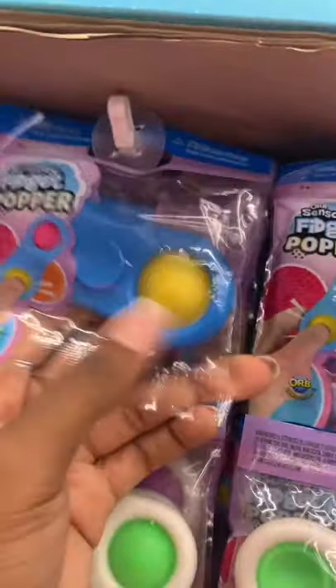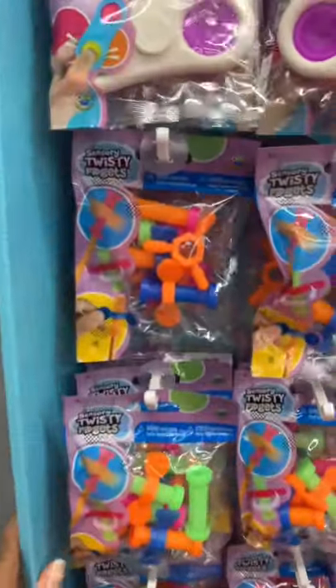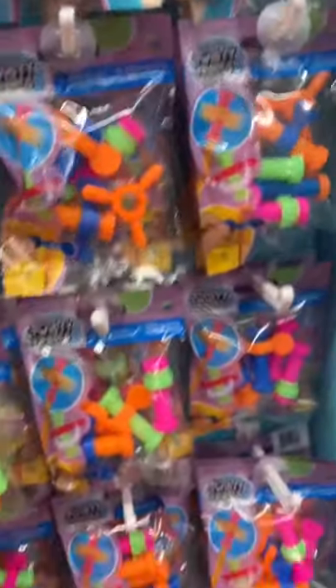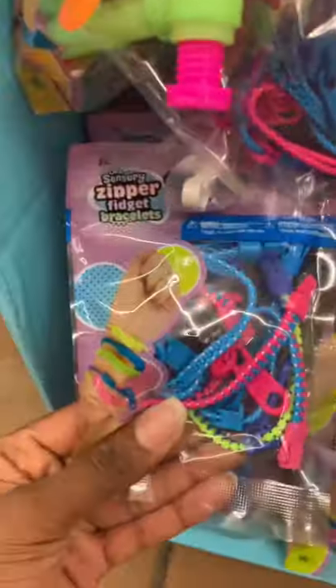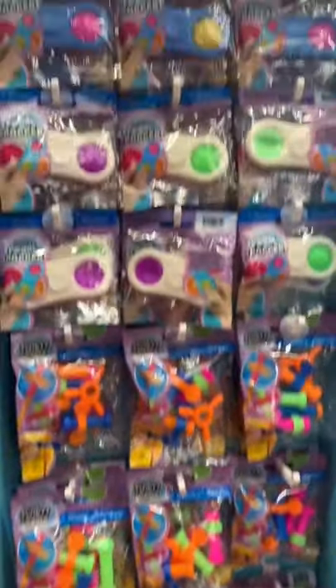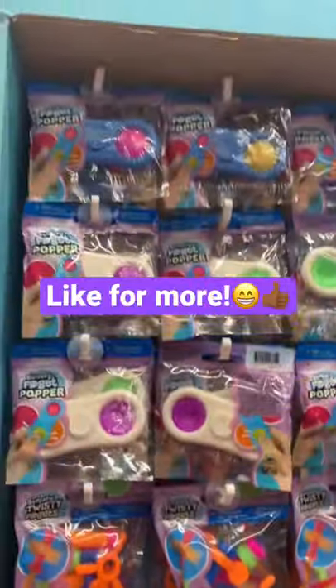With blue plastic around it, nice and satisfying. Below it we have some sensory twisty fidgets, so I'm guessing you just twist these around. And below that we have some zipper fidget bracelets, so there's zippers that you can wear as bracelets and fidget with. Nice guys, this is amazing — look how many fidgets there are! You guys gotta check out Walmart to see if they have this. Make sure to like for more.